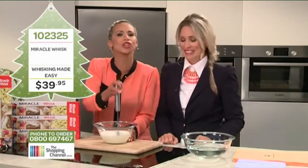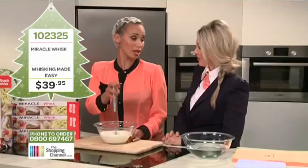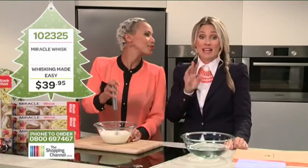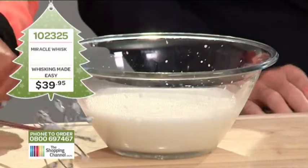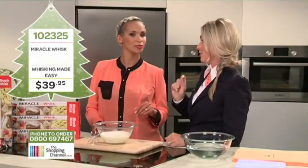It's so safe to use with no leads and a spare hand at all times. Now, do you like cappuccinos? I love them! Do you know the reason millions have been sold all over the world? The Miracle Whisk can froth milk. So now it's time for the Miracle Whisk cappuccino challenge.